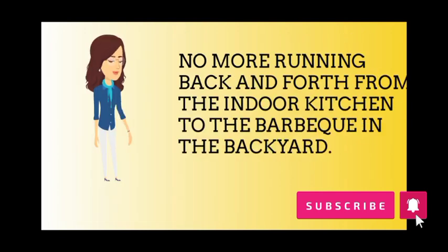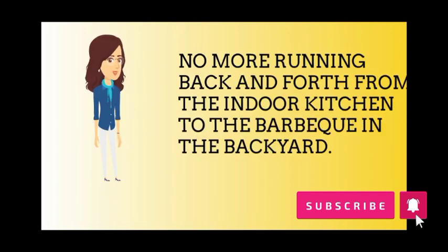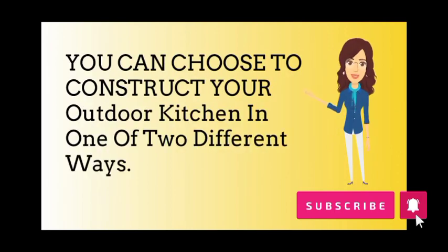No more running back and forth from the indoor kitchen to the barbecue in the backyard. You can choose to construct your outdoor kitchen in one of two different ways.